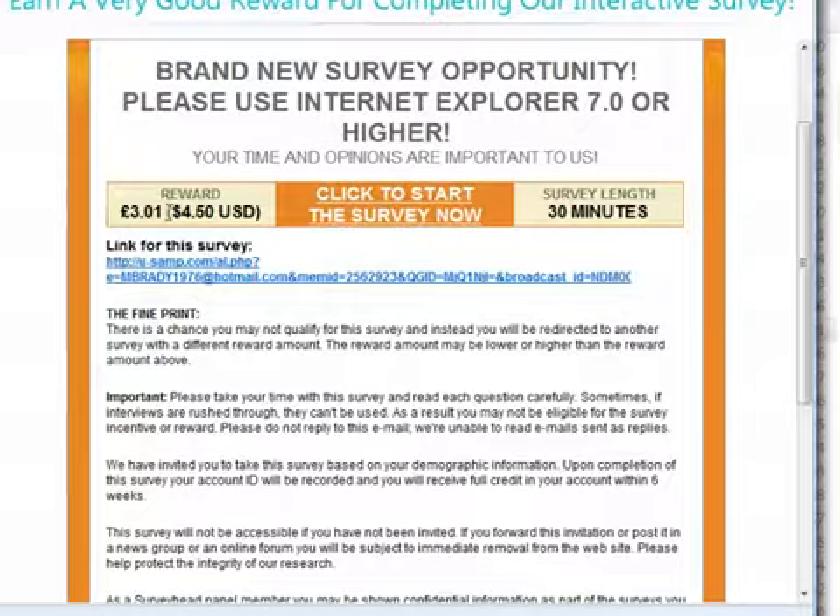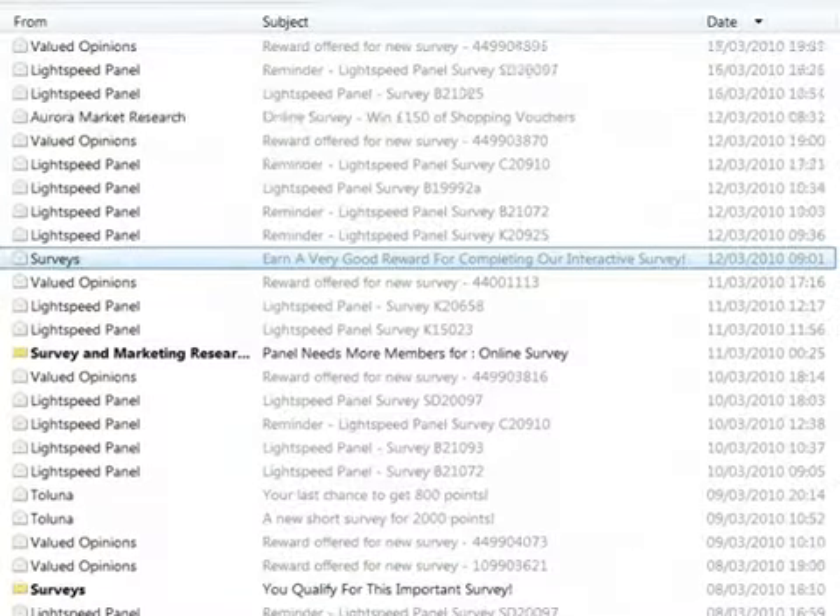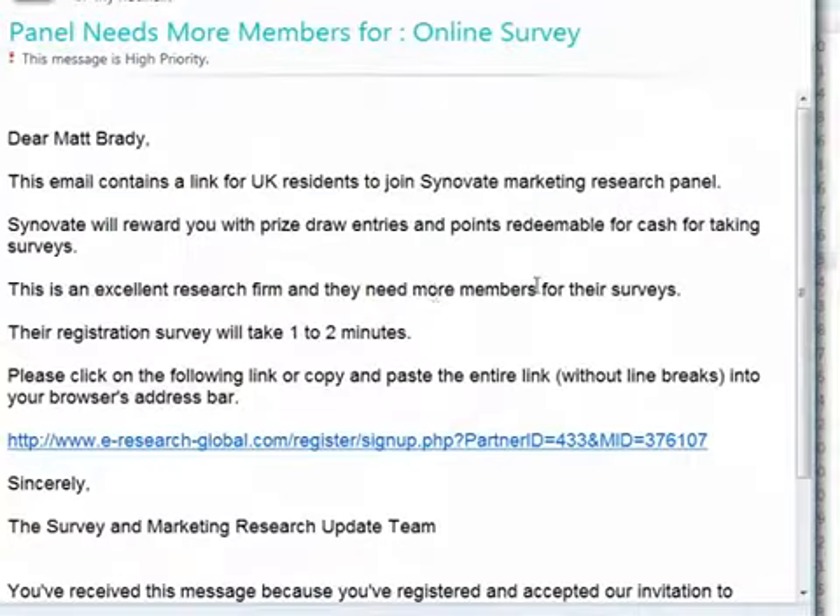The high-value ones you really do have to grab quickly. Some emails you'll get are just a very short survey — one to two minutes — but the idea is if you fill it out, they will send you even more surveys. So I thoroughly recommend you always fill these short surveys out. You might not get a reward for filling these very short ones out, but you will then get even more surveys.